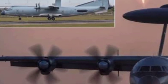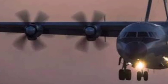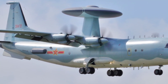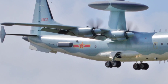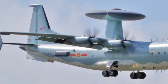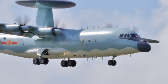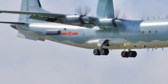What makes the KJ-500 so important? It's the radar. Mounted on top of the fuselage is a distinctive fixed radome housing an Active Electronically Scanned Array, or AESA, radar system. Unlike traditional rotating domes, this radar uses three fixed arrays, giving the KJ-500 360-degree coverage without mechanical rotation. That means faster detection, more accuracy, and fewer moving parts — a major upgrade over older systems like the KJ-200. The radar can reportedly detect up to 60 targets simultaneously at ranges exceeding 470 kilometers. That's not just impressive — that's battlefield control.